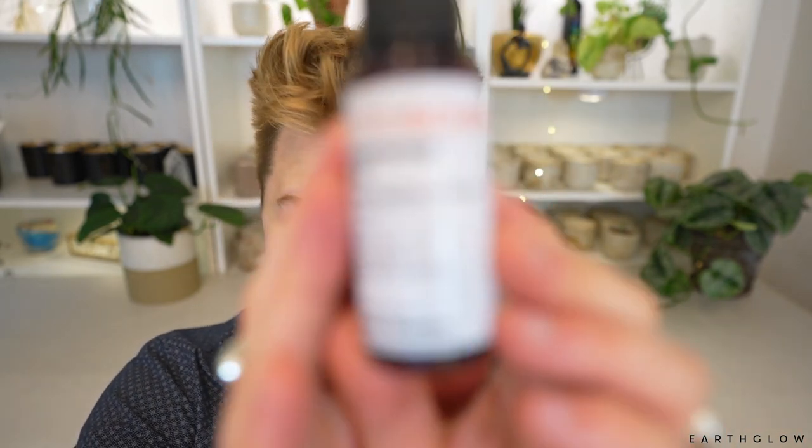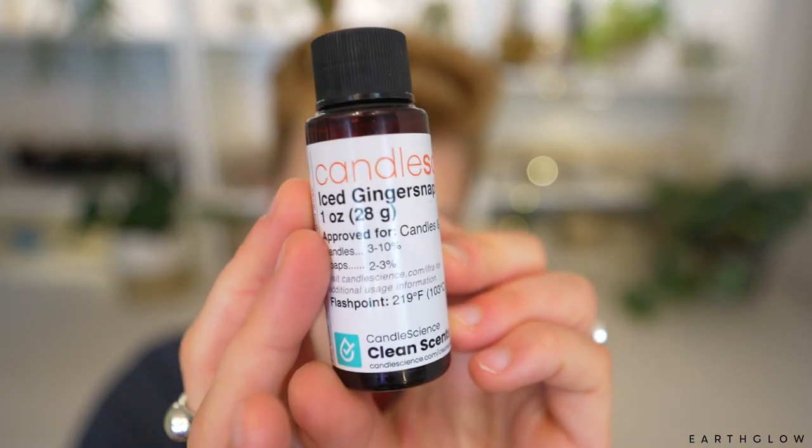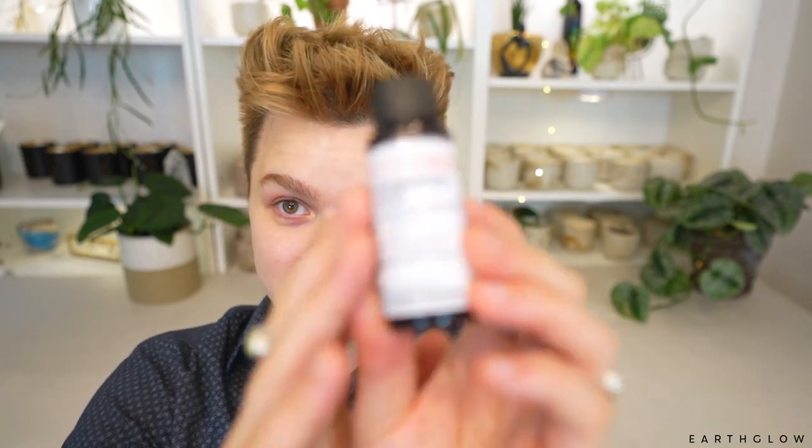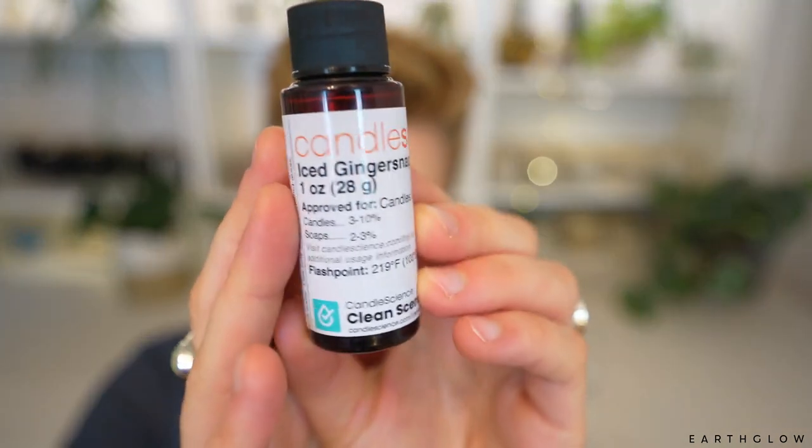This first one here is Iced Gingerbread. I believe they already have a ginger and spice fragrance, a gingerbread fragrance, a Hansel and Gretel's House fragrance, and also a Snickerdoodle fragrance that's one of my personal staples and definitely gives that kind of gingerbread aesthetic. So I'm curious where they're going with this one. My guess is that it's probably going to be a little bit more of a bite to it, hopefully different from those other oils.